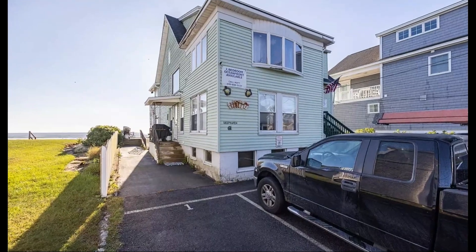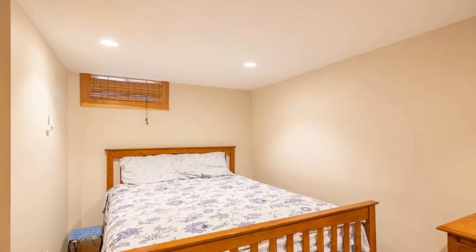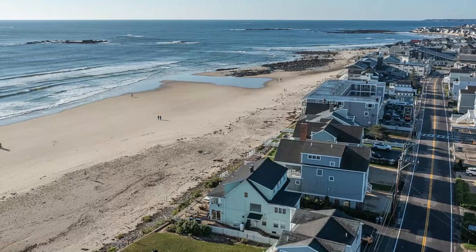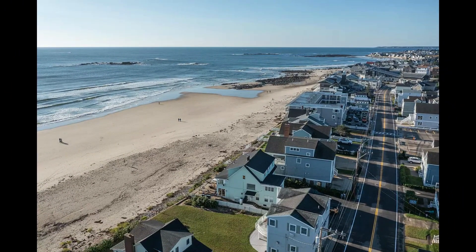Whether you're looking for an investment property or a vacation retreat, this condo offers great potential. Its prime location, stunning views, and fully furnished status make it an excellent opportunity to generate rental income or create lasting memories by the beach.